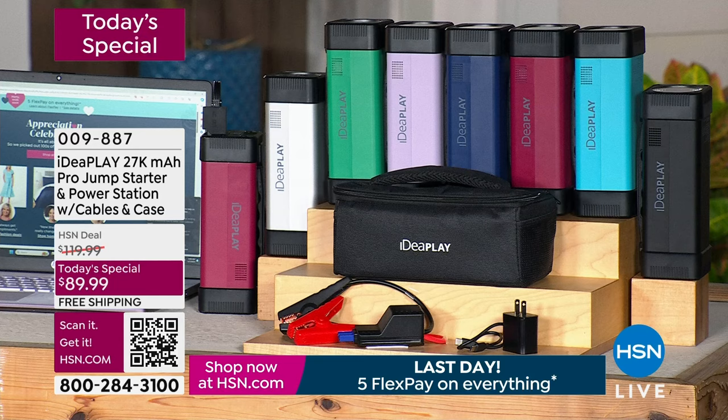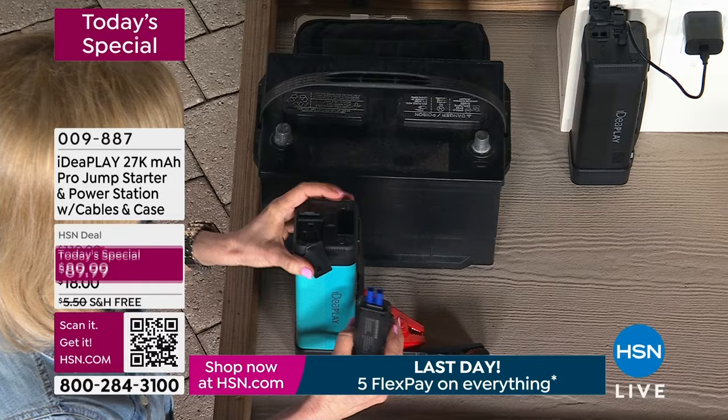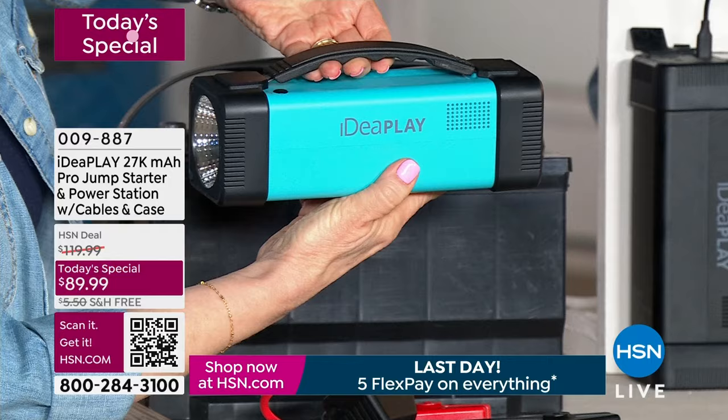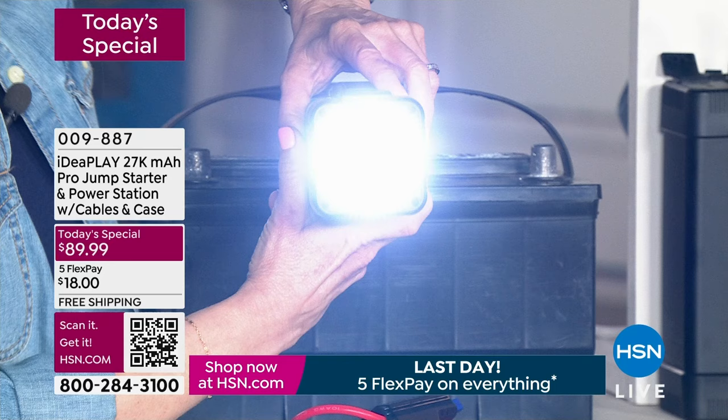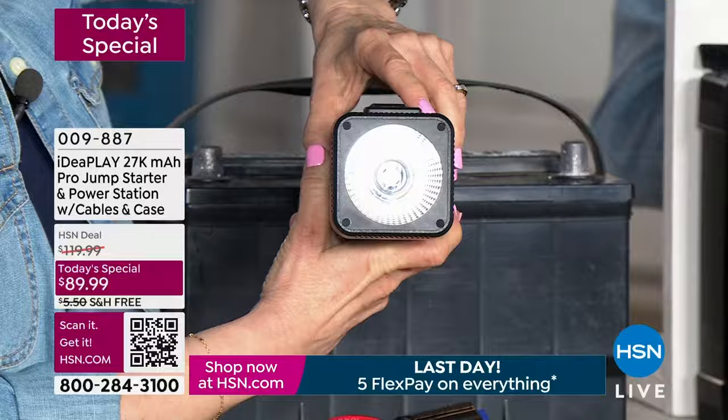Let me show you over here on a 12-volt battery. Any car, truck, SUV, minivan, motorcycle — we all know what this looks like. Let me show you the ports. Brand new design. You've got your carrying case. On the front, we have a brand new, first time ever, 210-lumen flashlight. A lot of times when your car is dead, you have no light. Maybe you've got a flat tire at night and you're trying to change the tire. You've got to get light out on a country road. Or you pop the hood and can't see what you're doing. Look at the size of that flashlight.